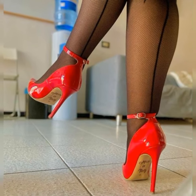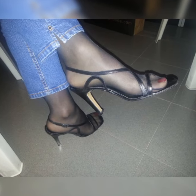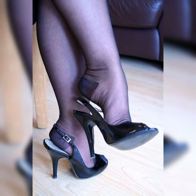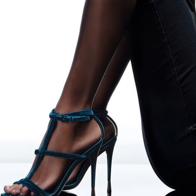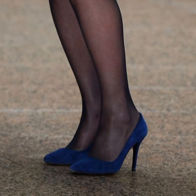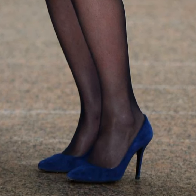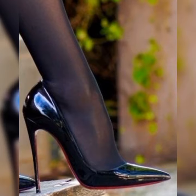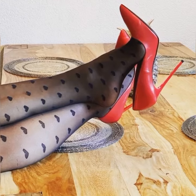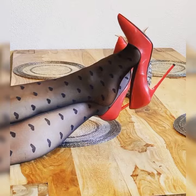Bucks can be dressed up or down depending on the occasion. They look great with a pair of tailored pants or a skirt for a polished and professional look. You can also pair them with jeans or shorts for a more casual and chic vibe.